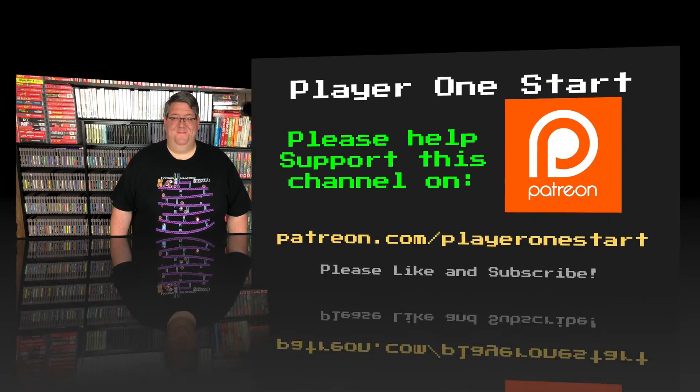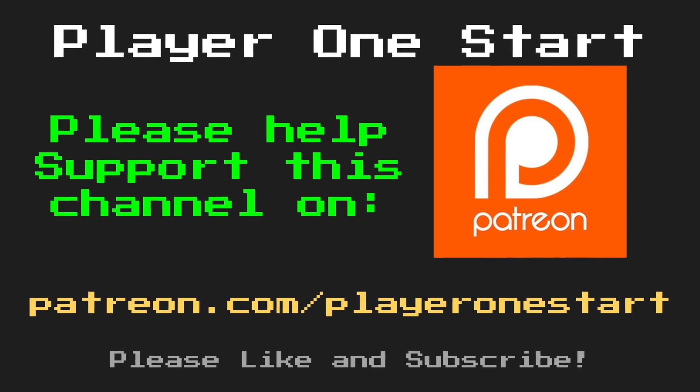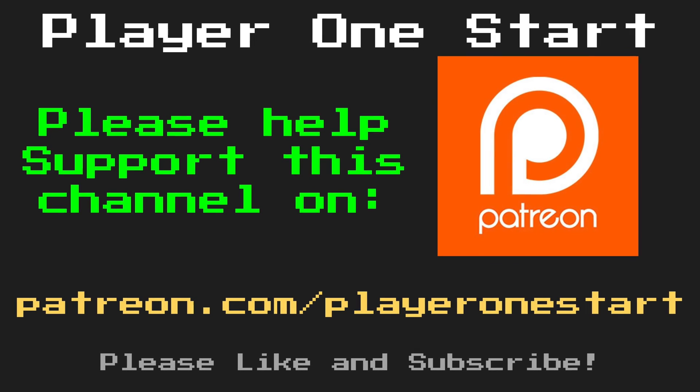Well, that about wraps it up for this part. In the next video, we're going to start comparing some of the gameplay, which is probably the most important part of these consoles. Make sure to leave a comment below letting me know what you thought about today's video and what you think about the graphics and sound of these consoles. I'll see you all next week. If you like this video and you'd like to help out with future projects on this channel, please consider supporting me on Patreon.